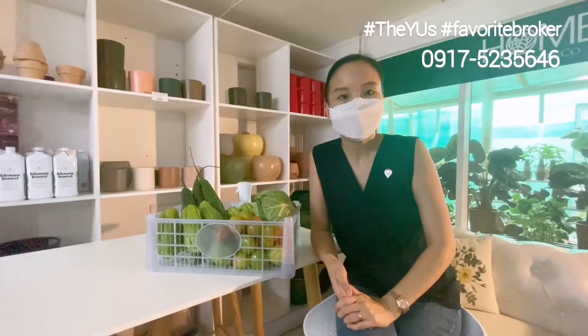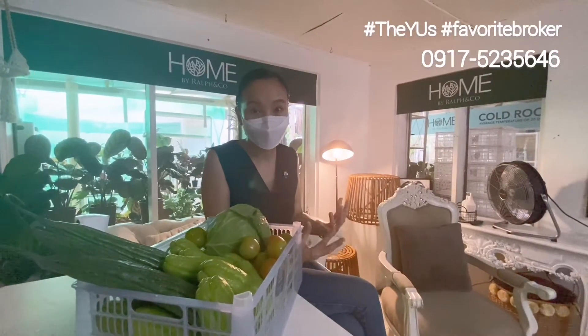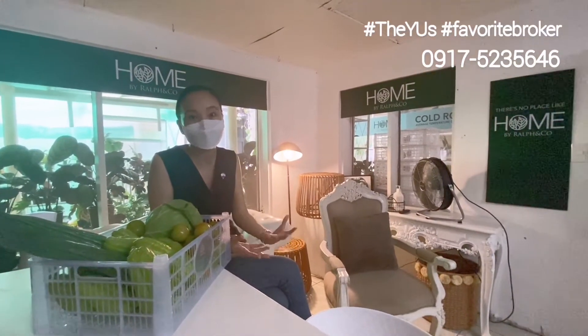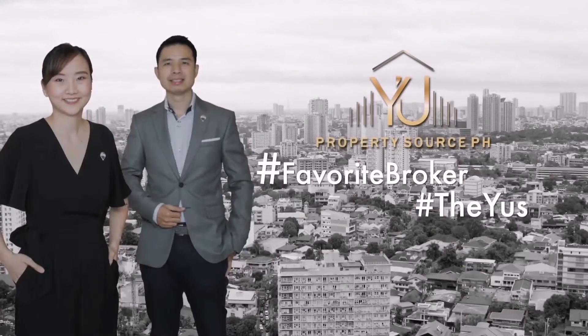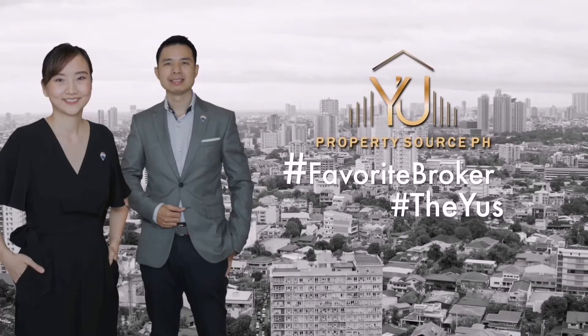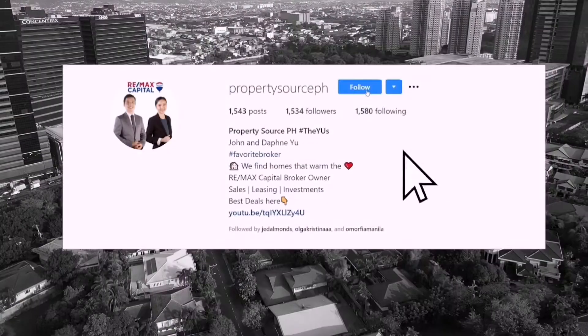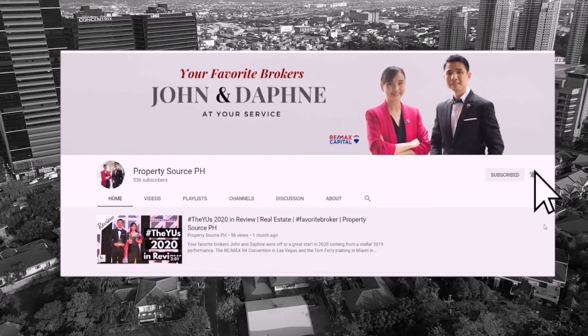If you have your own business and you're looking to expand, or even just starting out, this 560 square meter property in Quezon City might be the ideal property for you. Even if you're not going to use it for now, you can invest in it and have it rented out first to other businesses. If you'd like to see this property, schedule a tour with your favorite broker today. Follow us at PropertySource.ph on Facebook and Instagram, and subscribe to our YouTube channel.